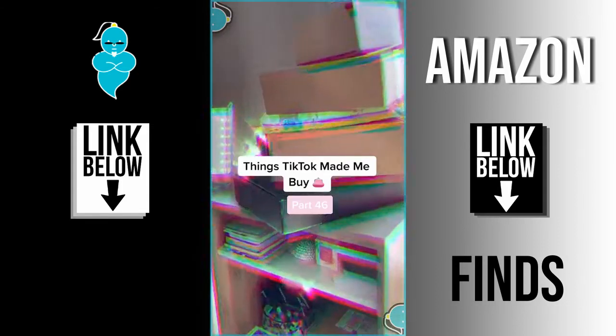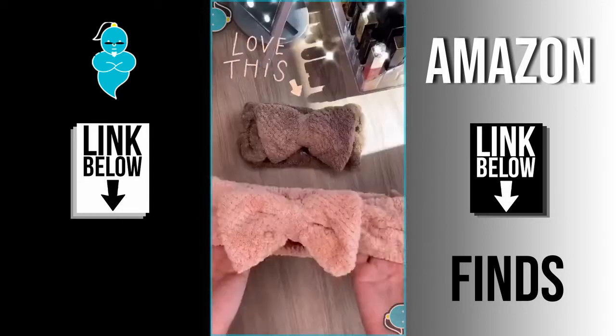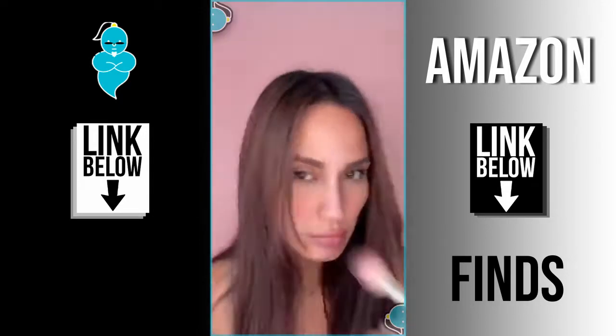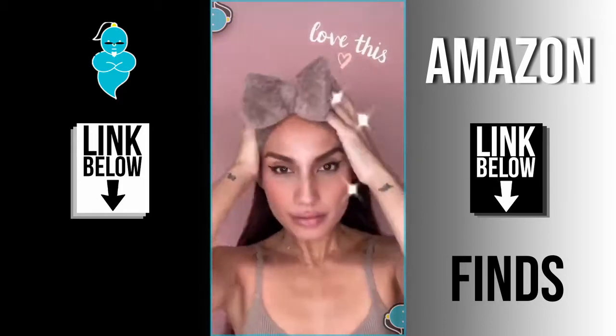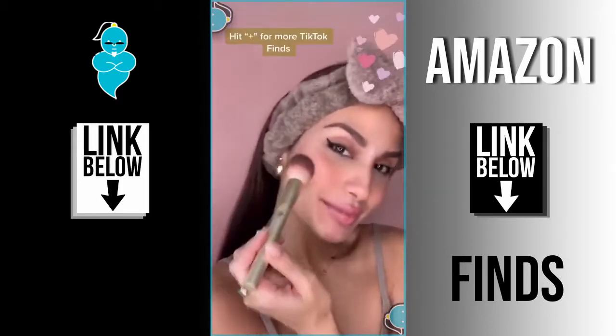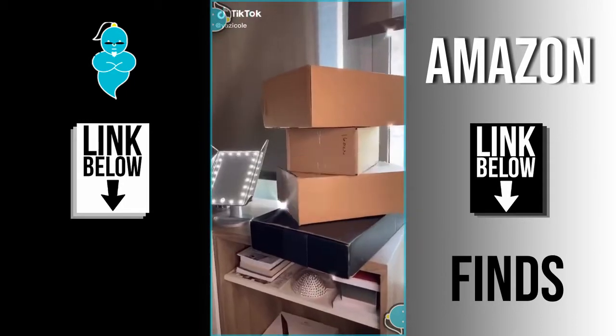Things TikTok made me buy — part 46! I saw makeup artists wearing these headbands while doing their makeup and I wanted to try one out because my hair is always in my face while applying makeup. They're super soft and cute, and now I won't be bothered by all that hair.